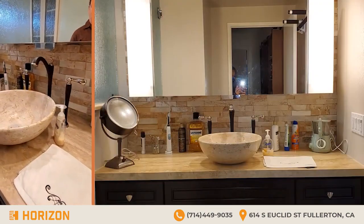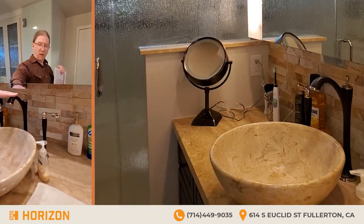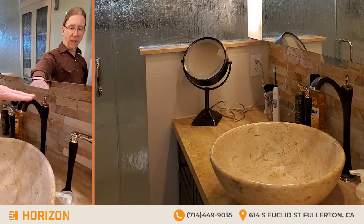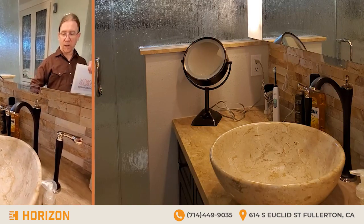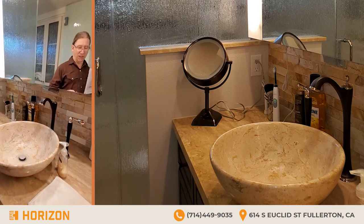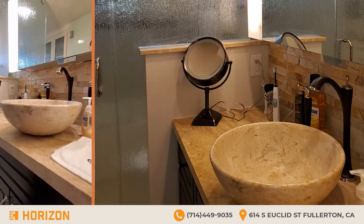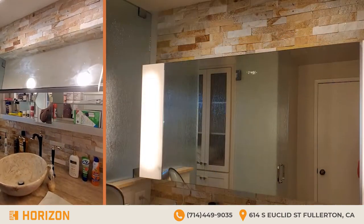The fixtures here — these tall fixtures — are from the Charlotte line. They were discontinued and I managed to get them special ordered. They match the fixtures in the shower. The bowl was also a discontinued bowl and I was lucky to get that. And then there's this great big mirror, the medicine cabinet mirror.